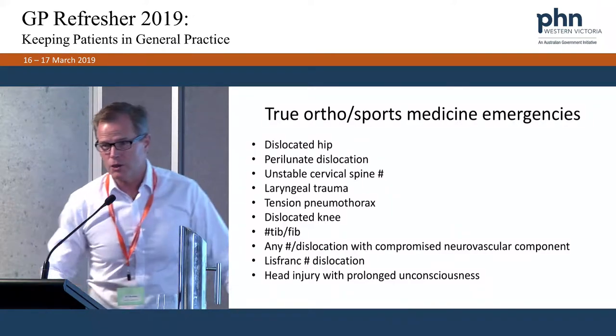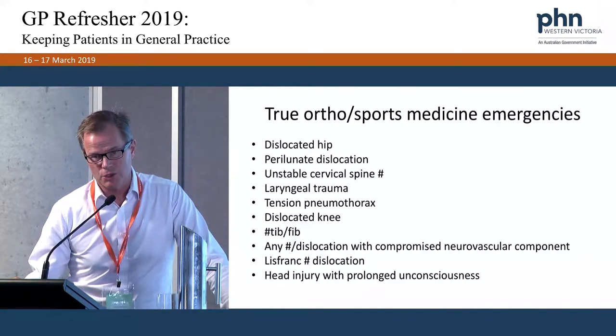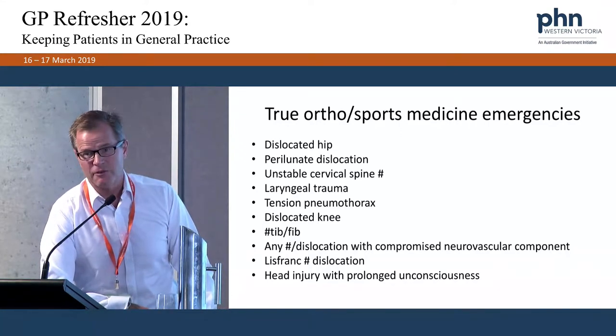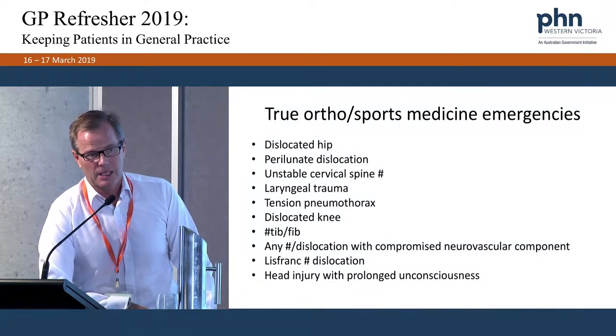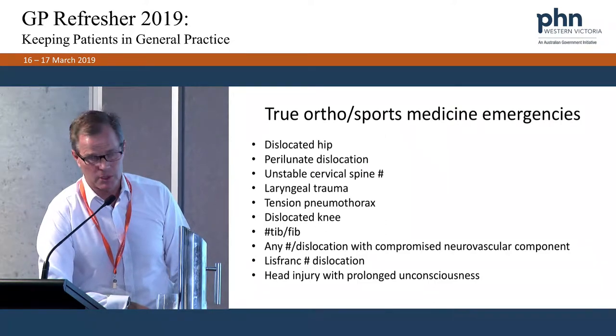My colleague Hugh Seaward will spend the final hour with you on head injuries and concussion — obviously very topical over the last few years in the AFL and all sporting codes. It's always been taken seriously but is now much more expertly managed with the information that's been coming out.